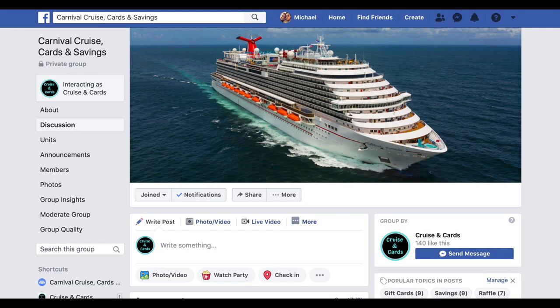We do have a Facebook group called Carnival Cruise Cards and Savings — come join the group and you'll be able to message me personally if you need help booking a cruise. I'm not a travel agent, but I can give you some good suggestions on how to save money.